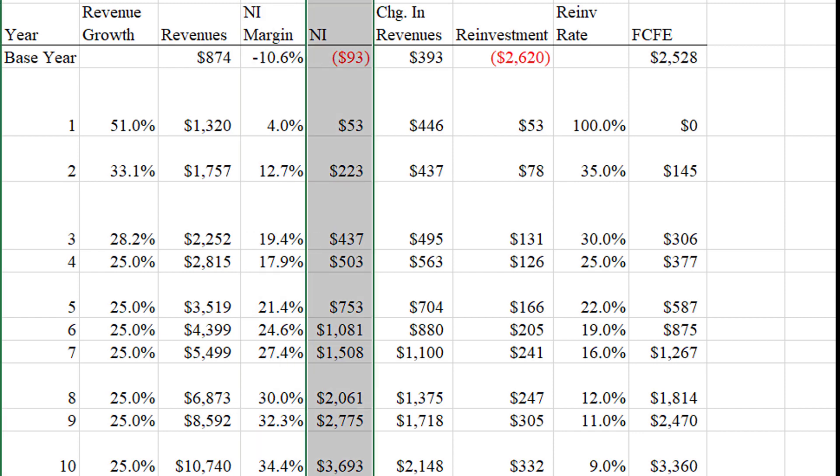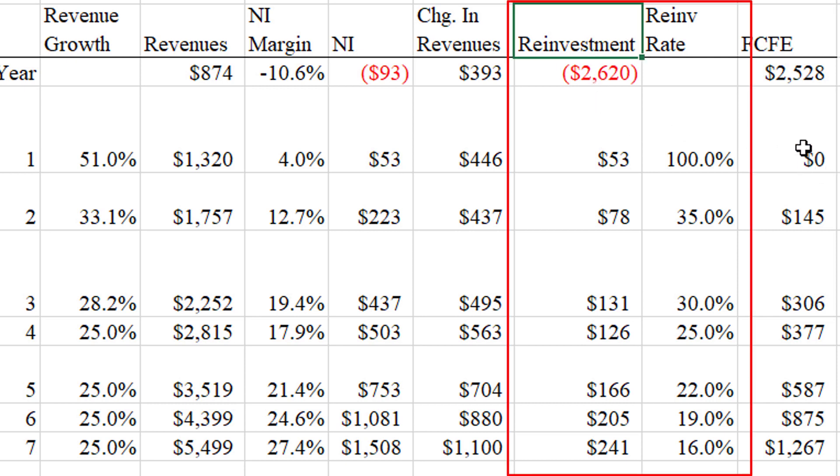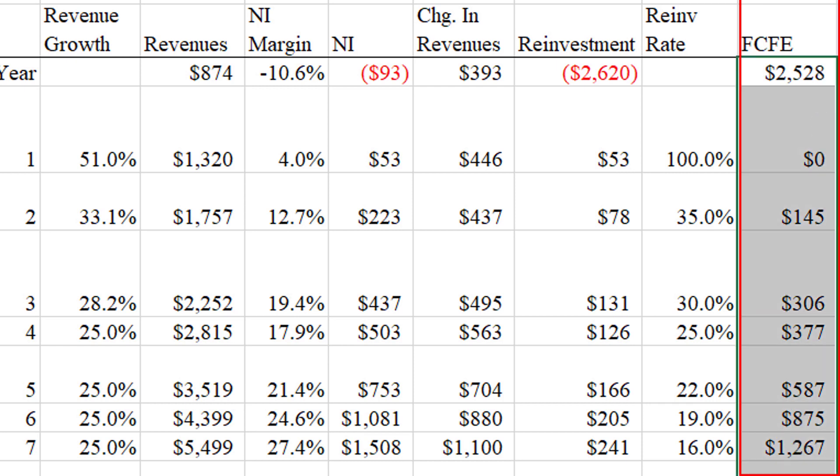We take that stream of net income expected over the next decade, then subtract CrowdStrike's reinvestments. For reinvestments I'm assuming some kind of sales to capital ratio — the more they grow, the more capital they'll need. Because they're growing a lot, I have a pretty heavy reinvestment rate up front, figuring on 100%. It then drops as their income rises, but it's still an ever-increasing amount of money being spent on reinvestments. That gives me a stream of free cash flows, so let's discount those back and figure out a fair value.